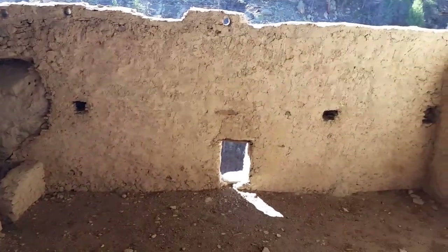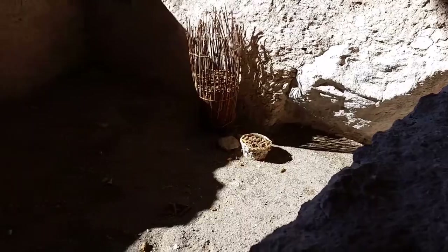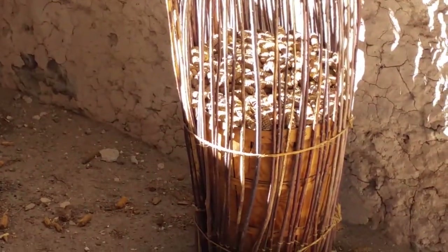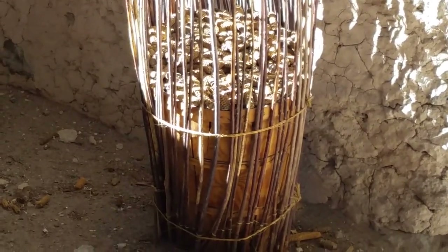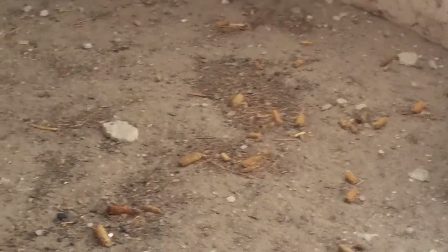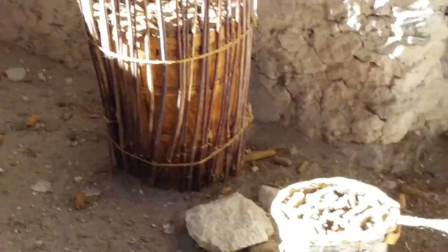We're in the Gila Cliff Dwellings, one of the rooms here. I believe this is cave 5, on the edge of cave 4. And these are all original corn or maize — they're all original, so they're 700 plus years old. The basket is not the original, though.